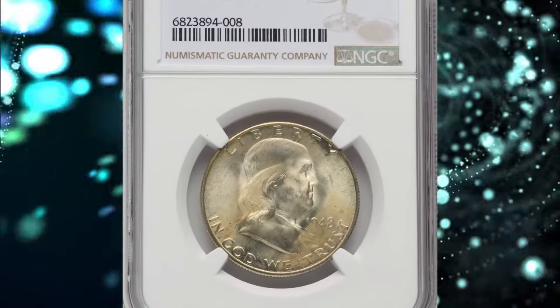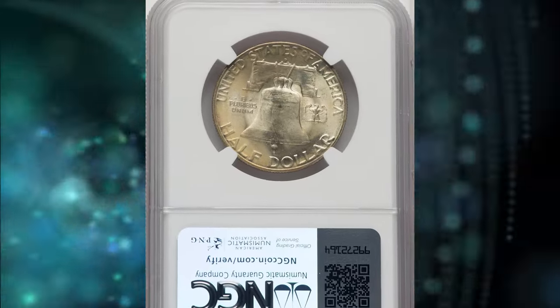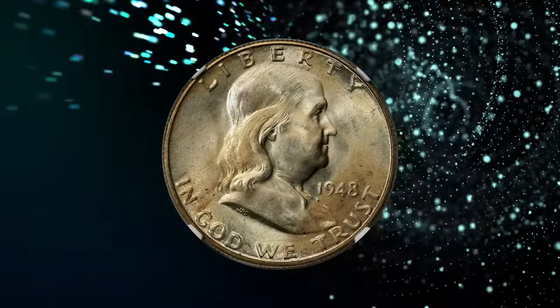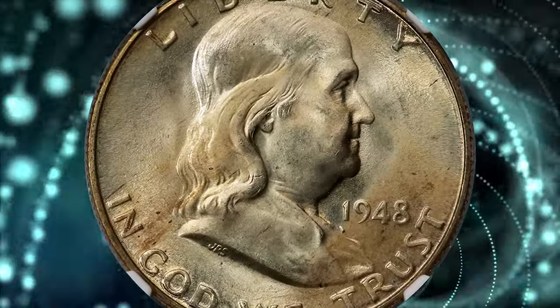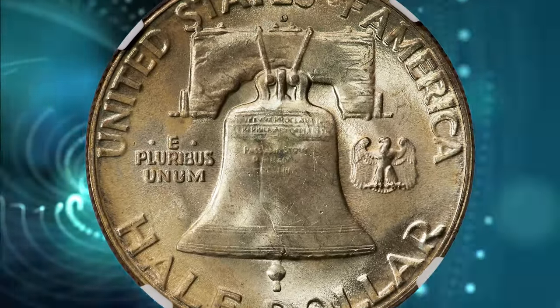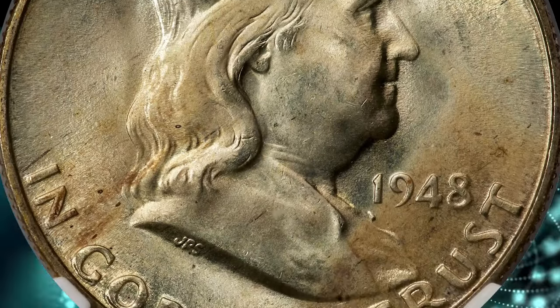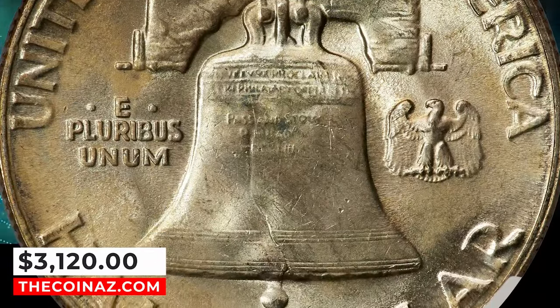Number 7: 1948-D Franklin Half Dollar, graded in Mint State 67 Full Bell Lines. This debut year Denver coin is rare in this lofty Full Bell Lines grade, with none so much as star-designated finer at NGC. Frosty luster yields light golden color and sharp devices with pristine fields. Only the faintest grazes on Franklin's portrait prevent virtual perfection. An ideal registry coin. It was sold for $3,120.